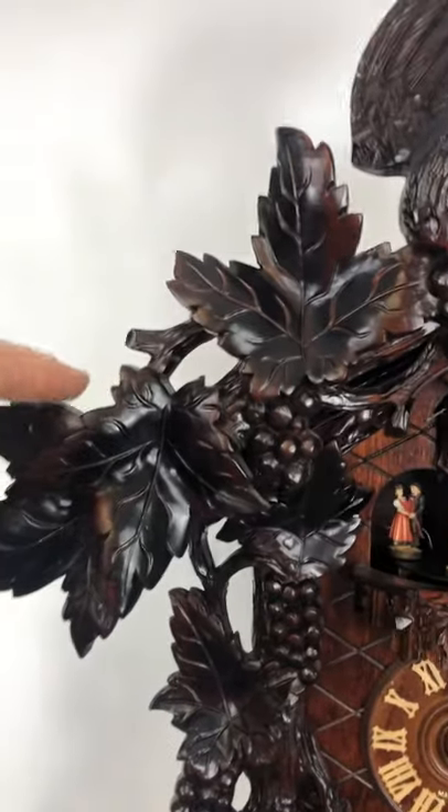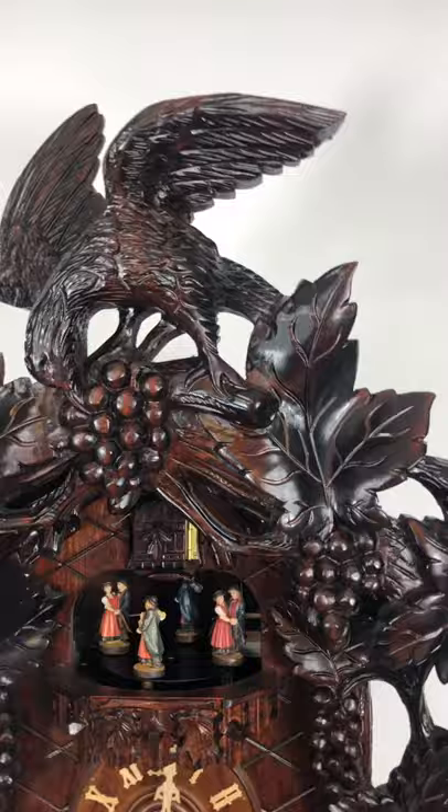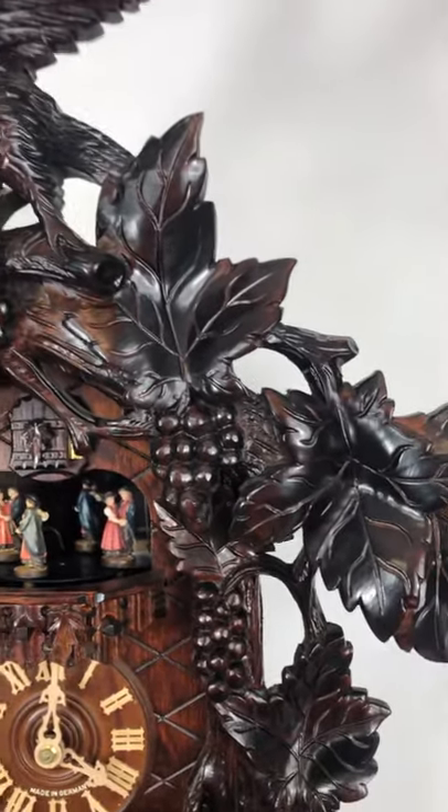The top crown removes for packing, and this is one piece of wood too. They didn't glue on the fox, the bird, the crow separately, nor the leaves — it's all one piece of wood here.